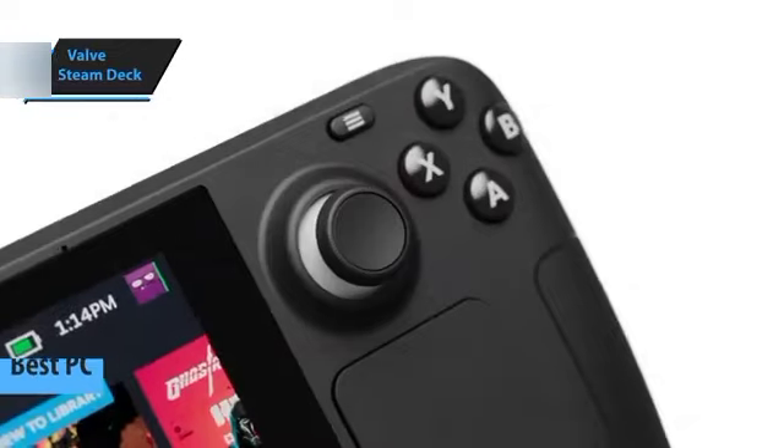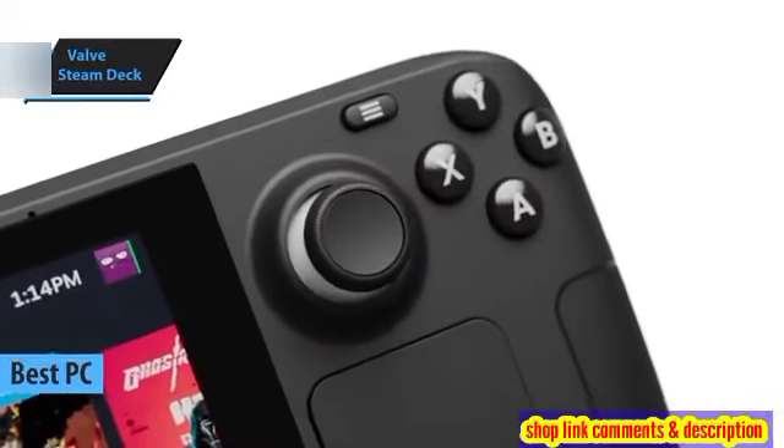The Valve Steam Deck is our top pick for the best handheld PC gaming console in 2024.